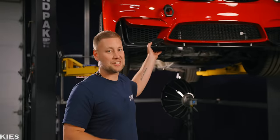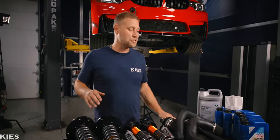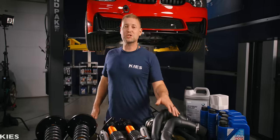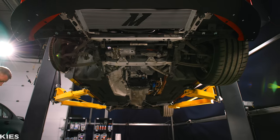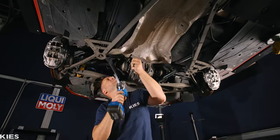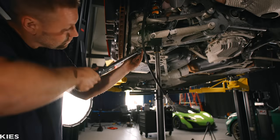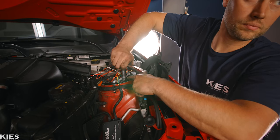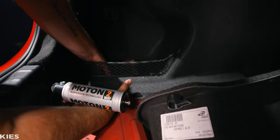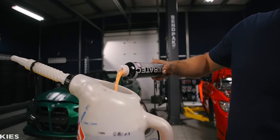We have a lot to install before we head to Mishimoto. We have the Moton two-way coilovers, the Driveshaft Shop axles, new charge pipes because I accidentally dropped one of mine, LiquiMoly oil which we run in all the cars, and BMW coins. Let's get all of this together and then we'll head over to Mishimoto to use their dyno.